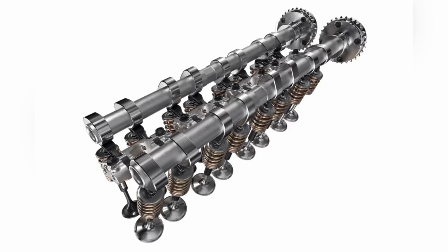Variable valve timing will help as far as making low-end torque and then high-end horsepower, and the timing of the cams can be advanced as the RPMs of the motor go up.